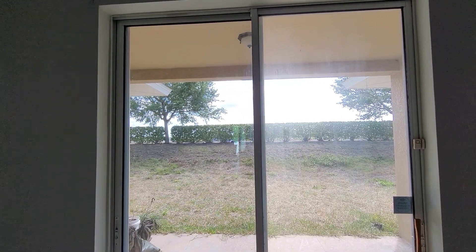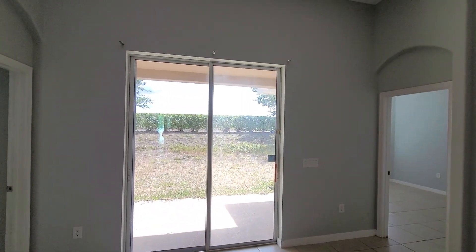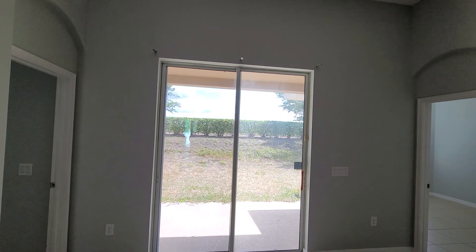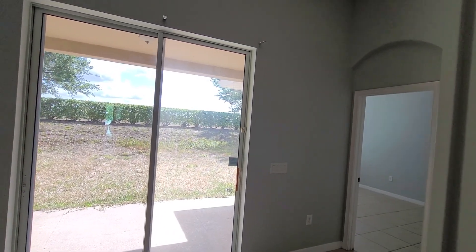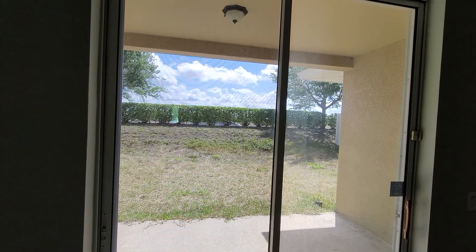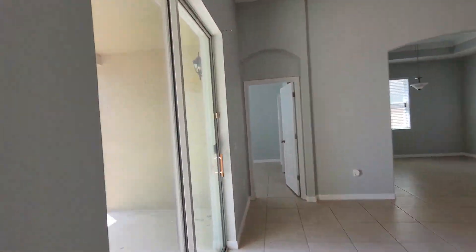Remember, this house is vacant so all the sounds are more magnified and echoed than when you have furniture. It's not bad honestly — I can hear it. Just waiting for some more cars to come by. It's actually pretty quiet.